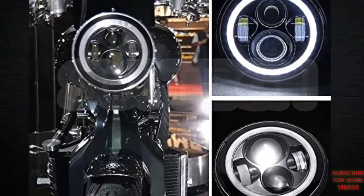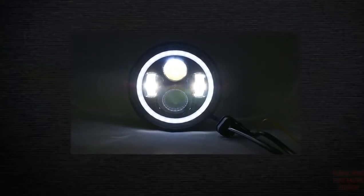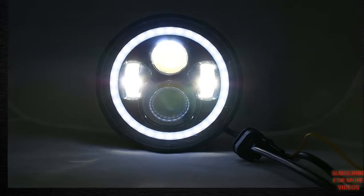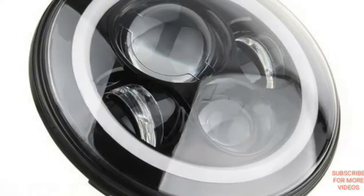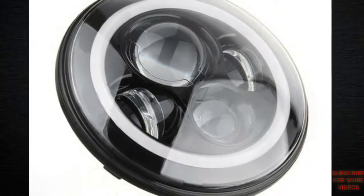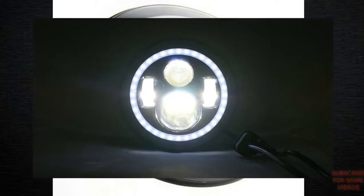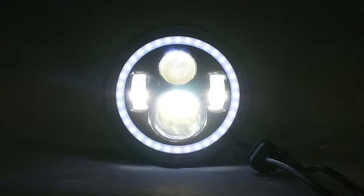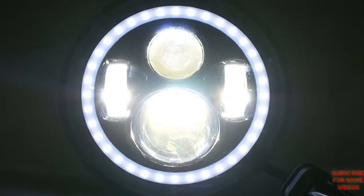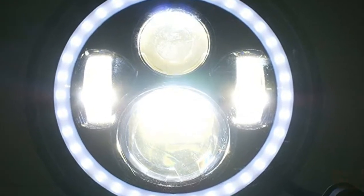Number two: round LED headlights — stylish halo angel eyes plus signal for Royal Enfield Classic 350 or 500cc vehicle, Classic Chrome, Electra 350 or 500cc. Features: four-function high and low beam, high performance and high power, easy installation, plug-and-play, very bright, low power consumption, and built-in internal fan integrated cooling system for better heat dissipation.